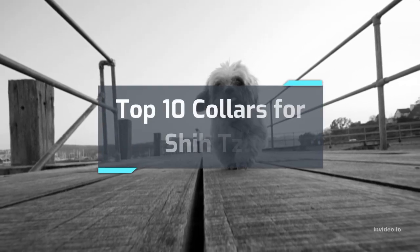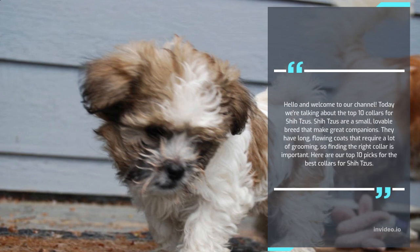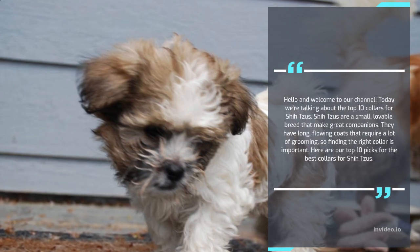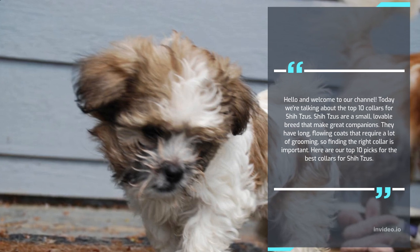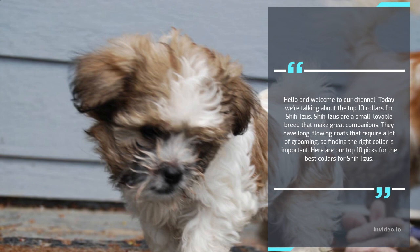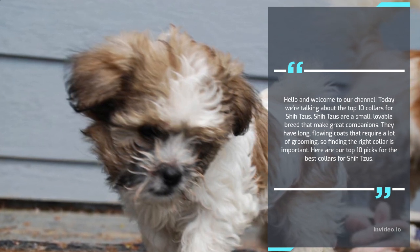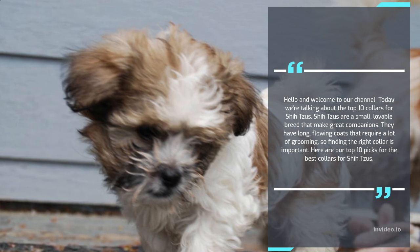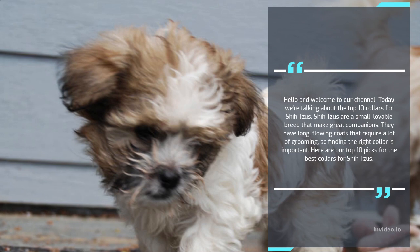Hello and welcome to our channel. Today we're talking about the top 10 collars for Shih Tzus. Shih Tzus are a small, lovable breed that make great companions. They have long, flowing coats that require a lot of grooming, so finding the right collar is important. Here are our top 10 picks for the best collars for Shih Tzus.